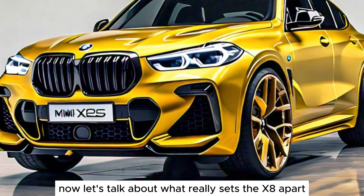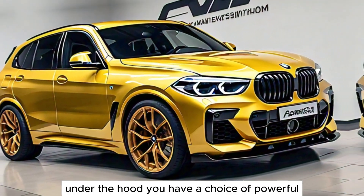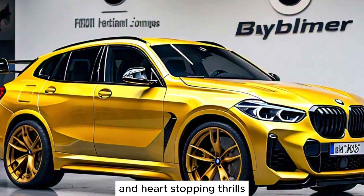Now, let's talk about what really sets the X8 apart: its performance. Under the hood, you have a choice of powerful engines that deliver exhilarating acceleration and heart-stopping thrills.